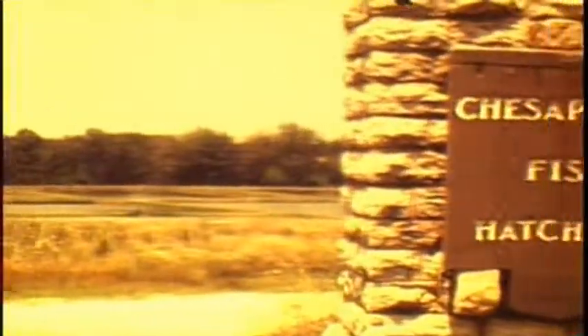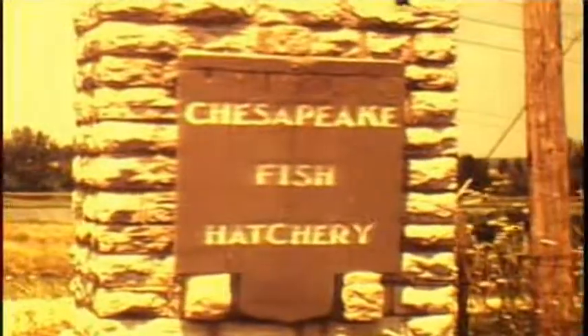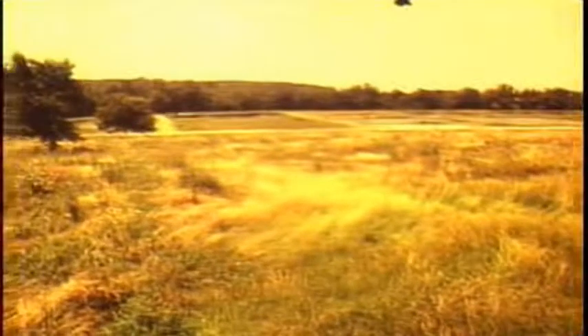If you've caught a channel catfish recently, chances are very good that it came from Chesapeake Hatchery in southwest Missouri, which has been in operation since back in the days of the CCC in the 1930s. It has turned out literally millions of channel catfish as well as other warm water species. We're going to see just how this operation works.